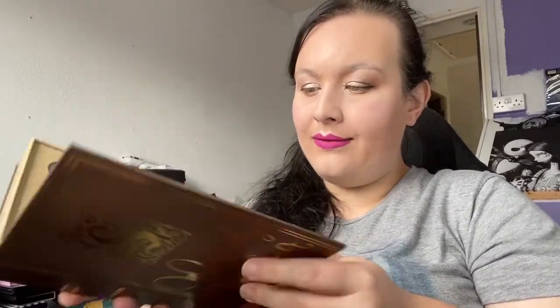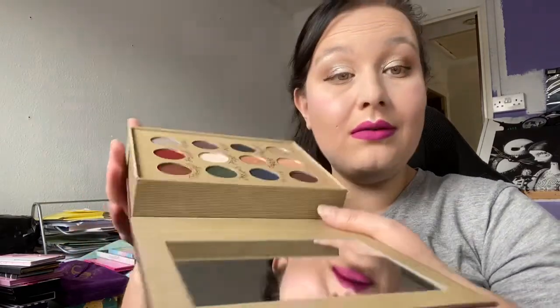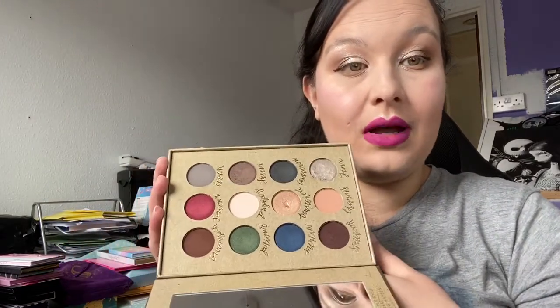Next is another Storybook Cosmetics — the Witchcraft and Wizardry palette. This is the palette that made me realise I don't like the formula. I have used it once, and it does have a good colour story, but if I don't like the formula, why keep it? So I'm going to declutter it and let somebody else make use of it.